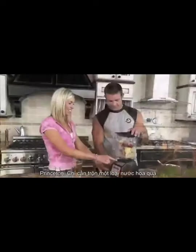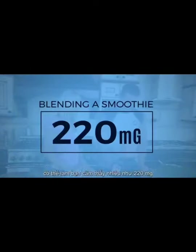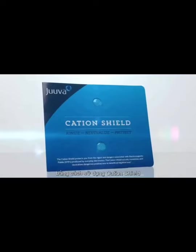For instance, just blending a smoothie can expose you to as much as 220 mg. Unfortunately, we can't stop the positive ions around us, but we can reduce the effects of them by using a cation shield.